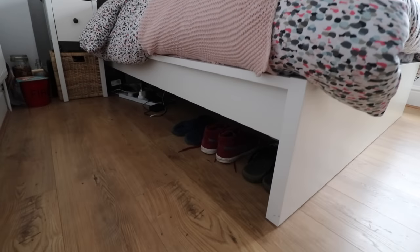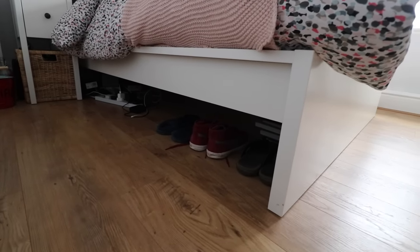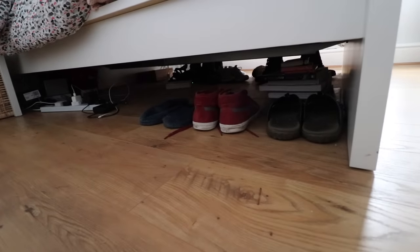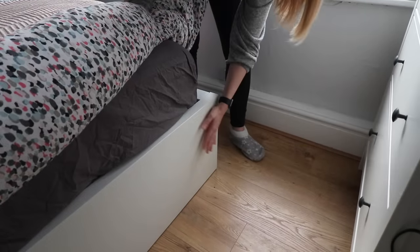There is storage underneath — space for drawers on either side. We didn't buy the drawers as we didn't need the extra space, but we might upgrade at some point. The bed is super sturdy, it doesn't creak or move — it's a really solid bed. Some reviews mentioned hitting your shins on it, but that hasn't been an issue for us.